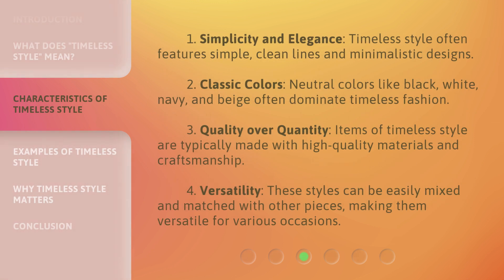1. Simplicity and Elegance: Timeless Style often features simple, clean lines and minimalistic designs. 2. Classic Colors: Neutral colors like black, white, navy, and beige often dominate timeless fashion. 3. Quality over Quantity: Items of timeless style are typically made with high-quality materials and craftsmanship. 4. Versatility: These styles can be easily mixed and matched with other pieces, making them versatile for various occasions.